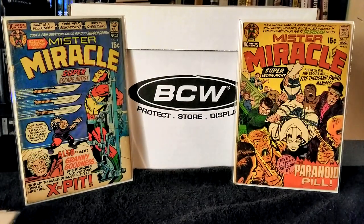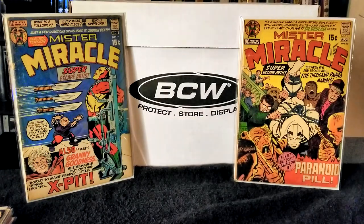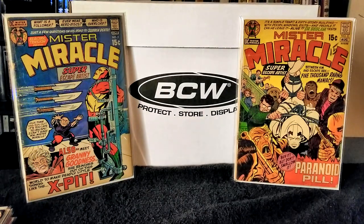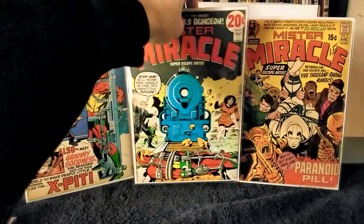Next up we have Mr. Miracle issue number 13, published in 1973, with Jack Kirby on writer and pencils and Mike Royer as inks and letters. In this issue Mr. Miracle, Big Barda, and Ted Brown find themselves captured and at the mercy of King Komodo — the tyrant who held Ted Brown prisoner during the Korean War. That's pretty unfortunate.